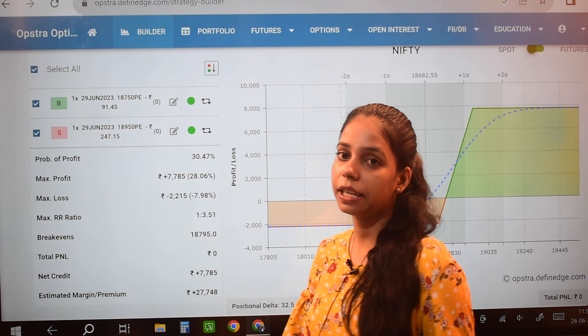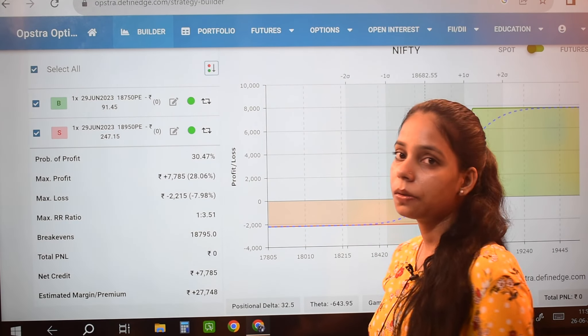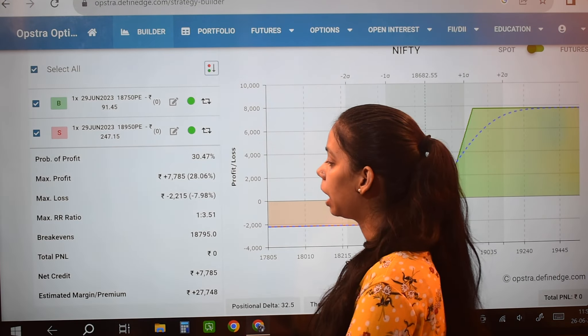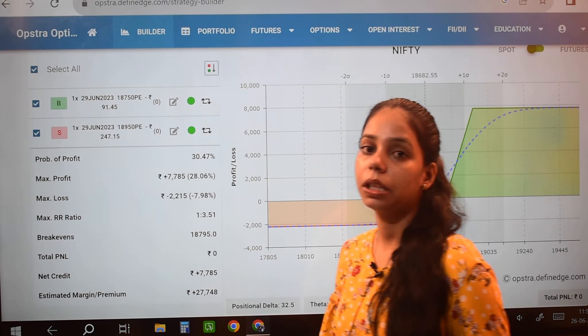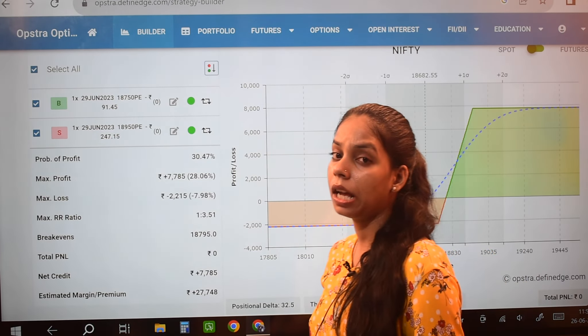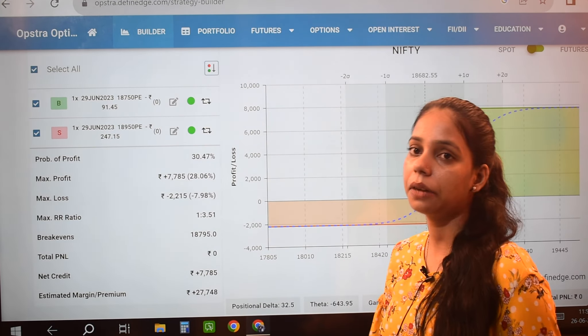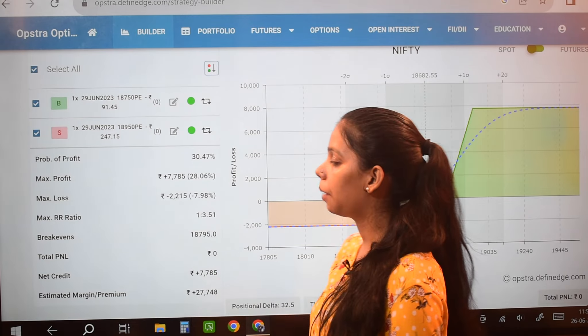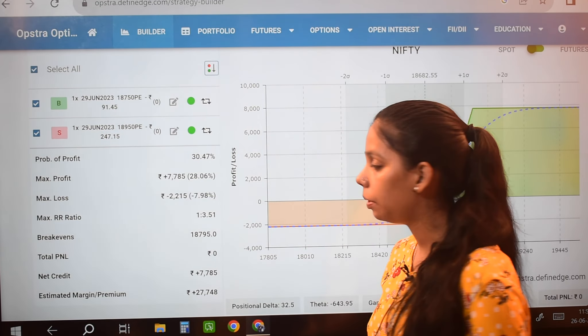In this strategy, my probability of profit is 30.47%. Maximum profit is 7785. Maximum loss is 2215. My risk-reward ratio is 1 to 3.51 — meaning 1% risk gives 3.5% profit. My break-even is at 18795.